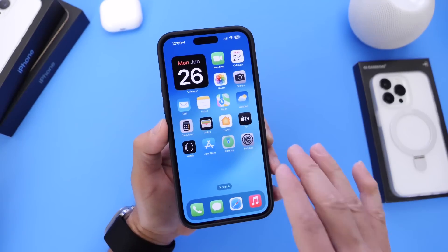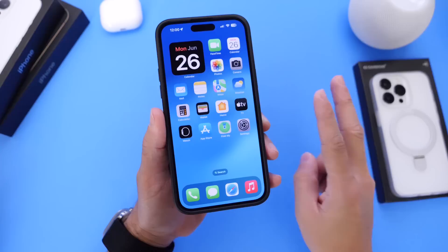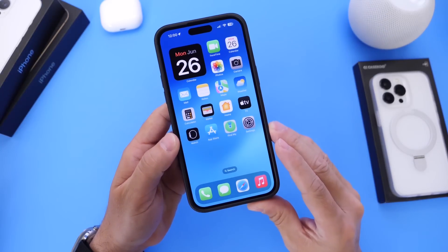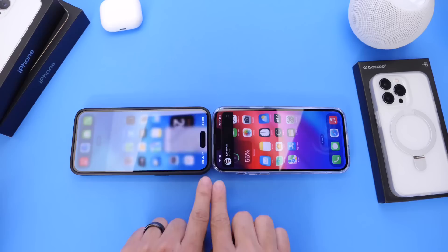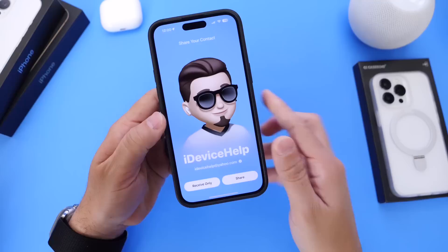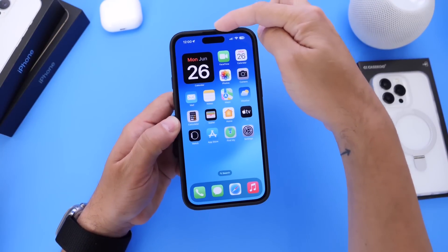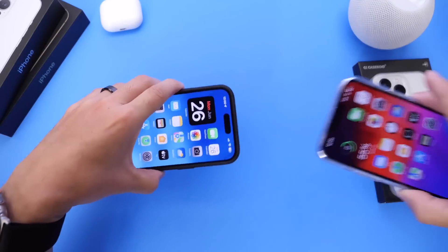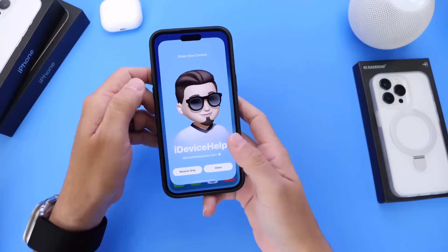AirDrop received a major update in Beta 2 — Apple has enabled the NameDrop feature. I have an entire video on everything that's new with AirDrop, but I wanted to share the name poster sharing here. NameDrop is now simply holding two iPhones together, and you can share your contact poster with your email and other details with another user by simply holding your iPhone next to theirs — specifically near the notch or Dynamic Island section — and you can share that information with someone else.